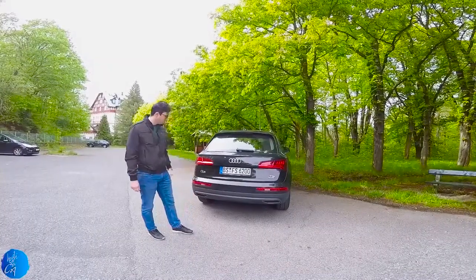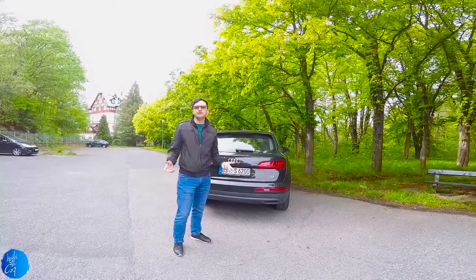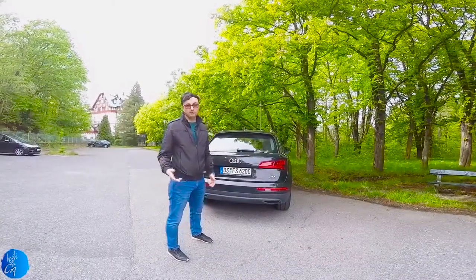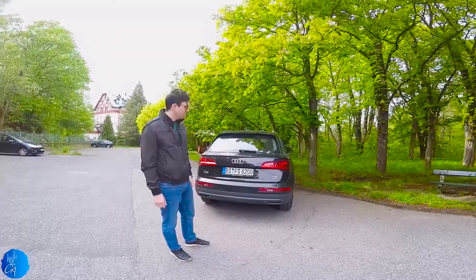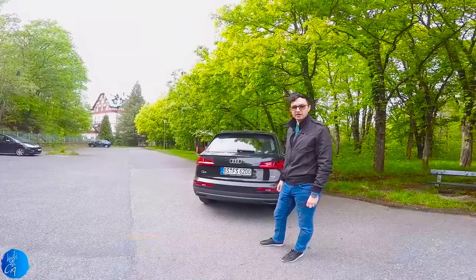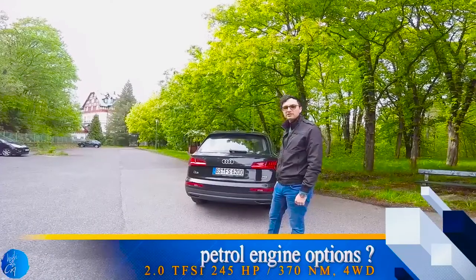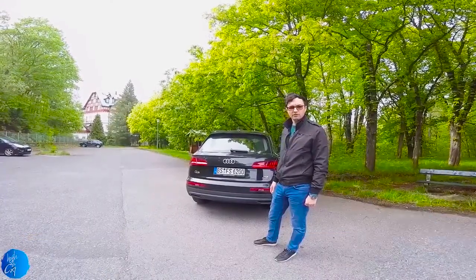Two inscriptions on the left — Q5 — and on the right, TDI Quattro. You don't buy this Quattro TDI for performance; you buy it for torque. There is another TDI version with a 2.0 TDI engine producing 163 hp. And of course, you also have the petrol option — 2.0 TFSI with 245 hp.